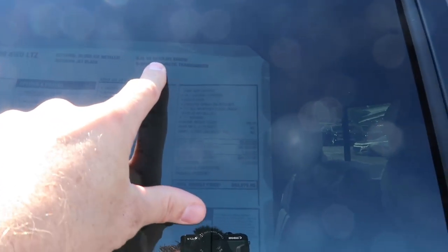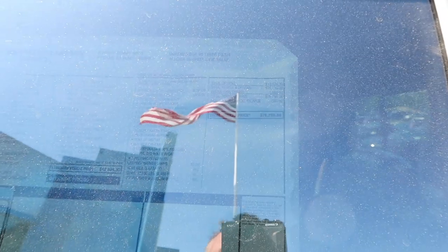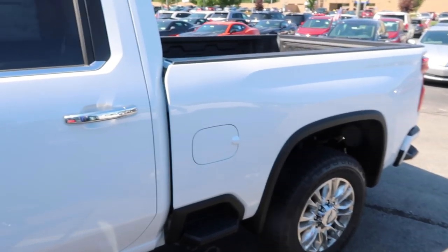To give you an idea on pricing: this LTZ with the 6.6 gas has an MSRP of $63,075 — it's got the LTZ premium package, chrome assist steps, and the Z71 off-road protection package. Three options total. We'll hop over to the High Country — that's a 3500 with the Duramax diesel and Allison transmission, and that one stickers for $72,625 with the Duramax High Country Deluxe package.